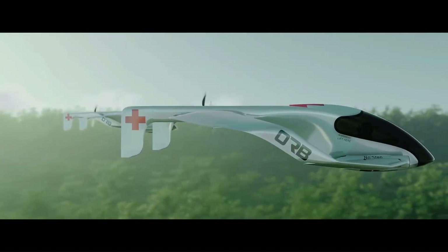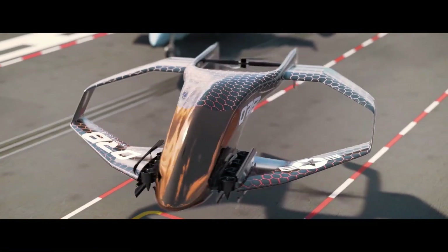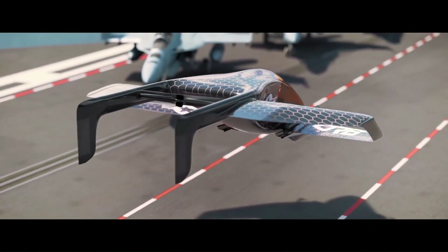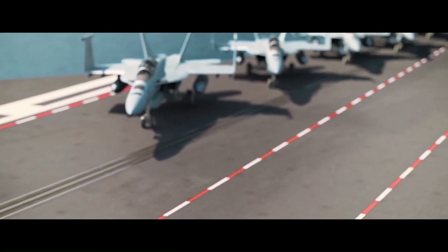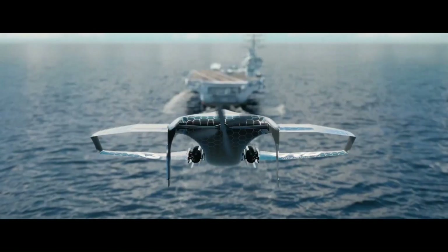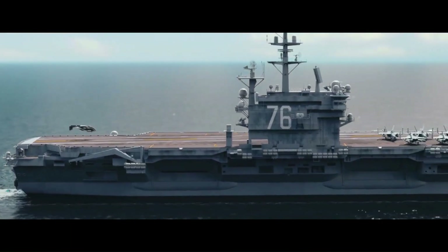The Nomad is also designed to be extremely safe. It features a number of redundant systems, including two independent flight controllers and two separate battery packs, so that if one system fails, the other can still safely fly the aircraft. Orb Aerospace is targeting a first flight in 2025, and there is no official price yet.